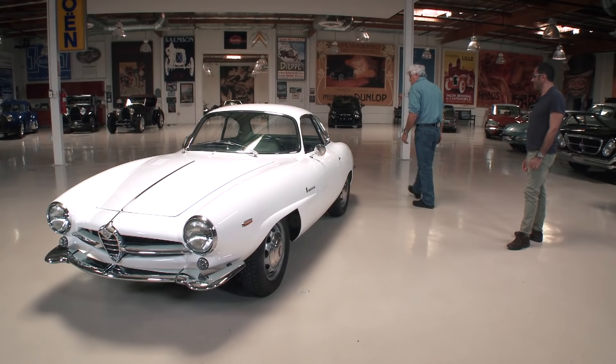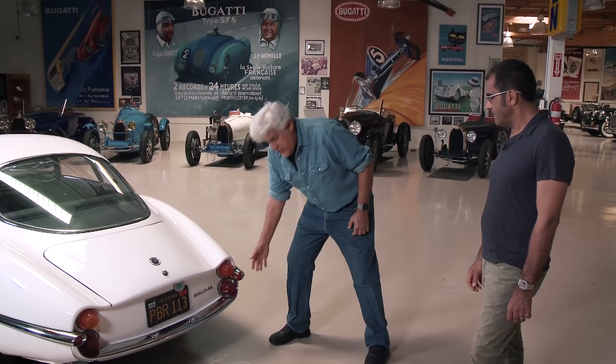Let's go around to the rear of the vehicle. I love the rear of it — it's just on the right side of being too busy. I always wonder if this was designed with the American market in mind, because these sort of have that afterburner look, that jet plane design that was so popular in America at the time. Was this built for the American market? No.